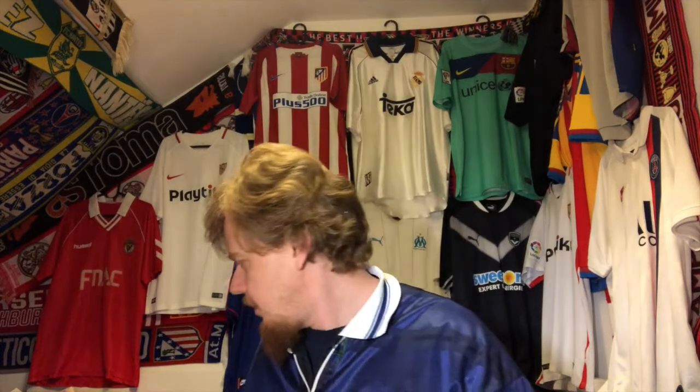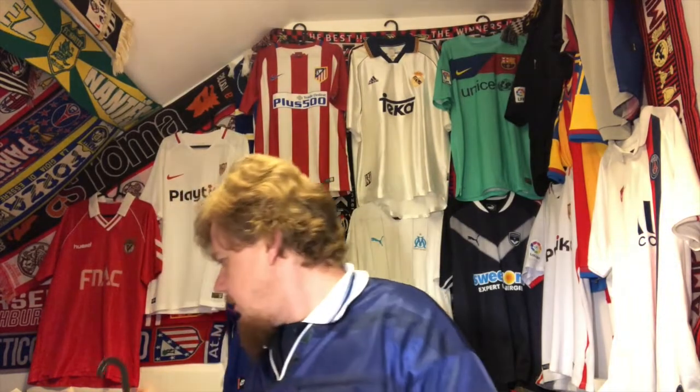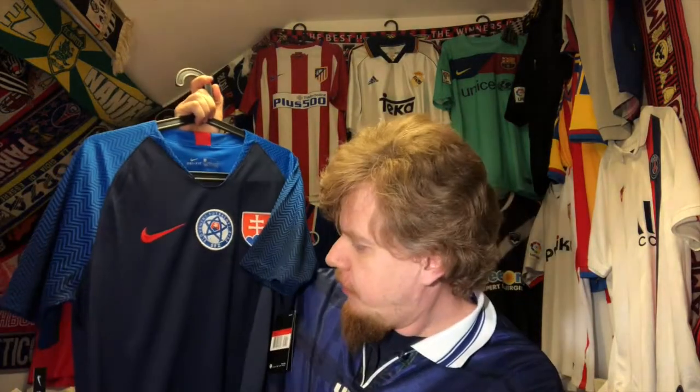I would like to have a jersey of every team, and I think I'm now five short. Because I got this beautiful jersey — I've already put it in the calendar, so no packing video — it's a Slovakia 18/19 jersey.